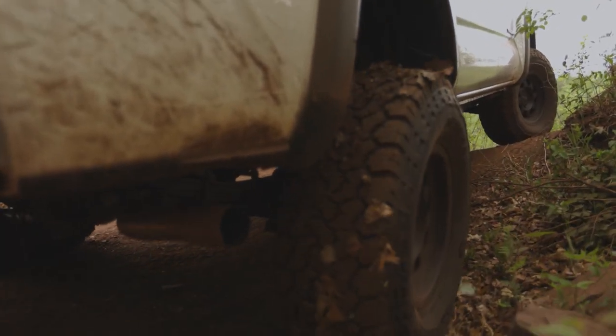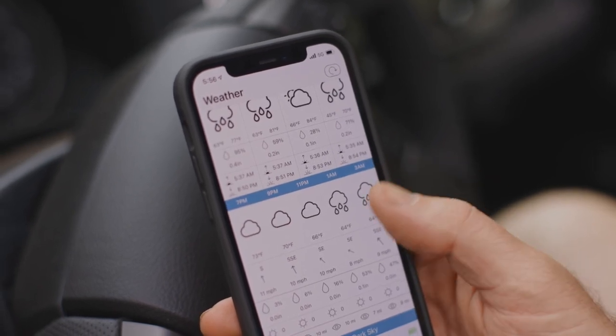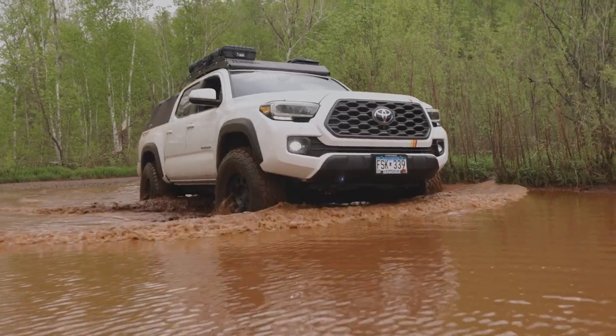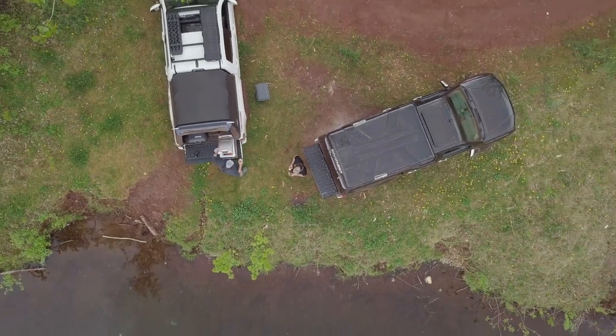Beyond messaging, the app also gives you access to hyper-local forecasts so you can be prepared for the unexpected. The Zolio satellite communicator provides everything you need to stay connected and secure when overlanding and adventuring outside of cellular coverage.